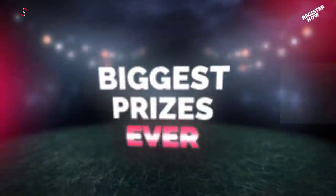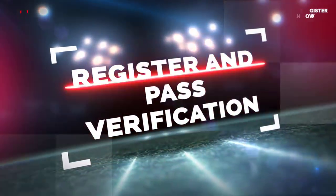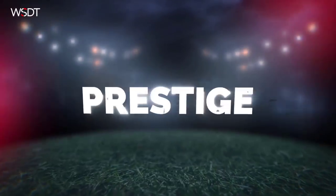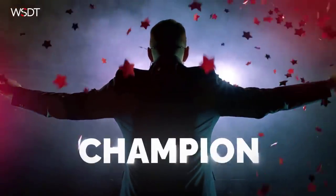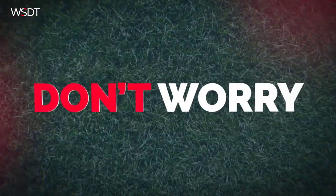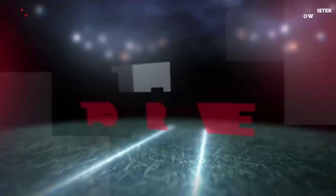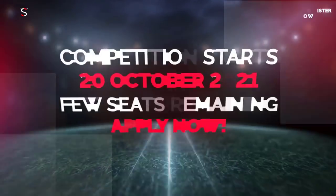The World Series of Day Trading returns for the sixth time with the biggest prizes in history. Starting the 20th of October and lasting for six trading days — to take part you have to register and pass the verification process. It's your time to prove you deserve the most prestigious title in day trading. The best day traders on the planet gather to discover the new champion. Trade a demo account for six days and prove you are the world's best trader. Whatever your level of experience, you're welcome to join. Register now to guarantee your seat.